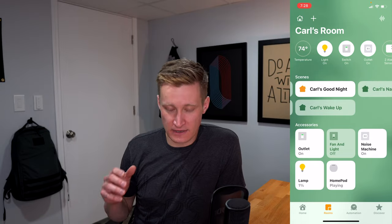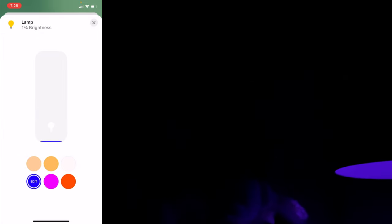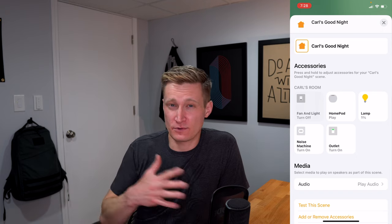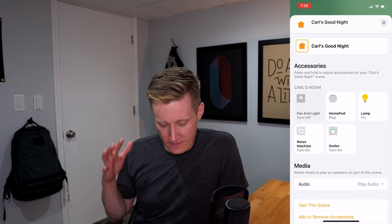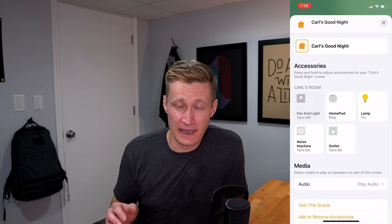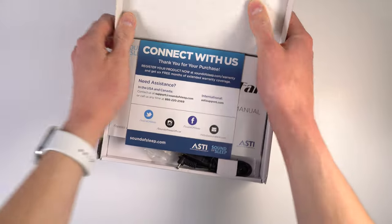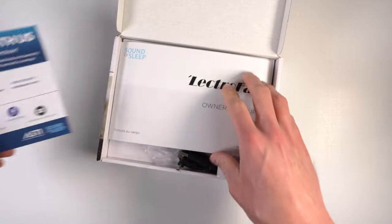Once story time is done, there's the good night scene. That makes sure the fan and light are still off, then turns the same lamp to 1% and changes the color to a bluish-purple — a nice night light color for him. It doesn't keep him awake but also doesn't make his room completely dark. The noise machine also turns on. I love using a Lectrofan for this — these little noise machines are recommended by Wirecutter and what I call smart plug compatible.